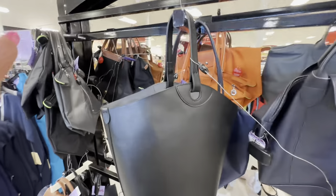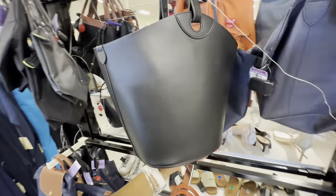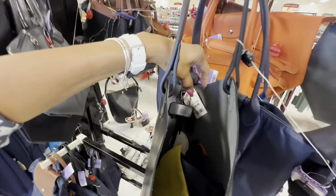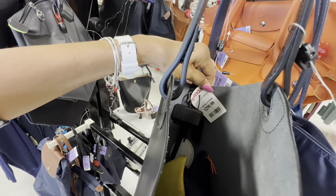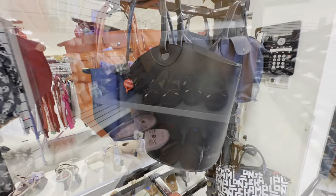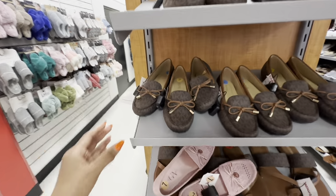This is also a Longchamp — leather, leather, leather, leather! $200, the dust bag is inside. I can smell the leather. Look at these Michael Kors loafers!